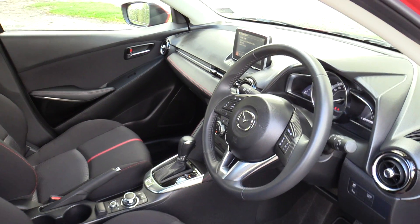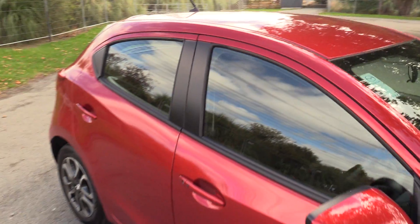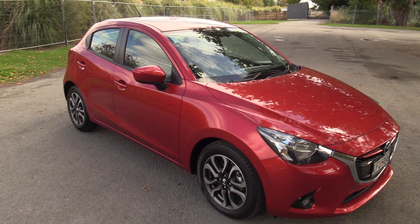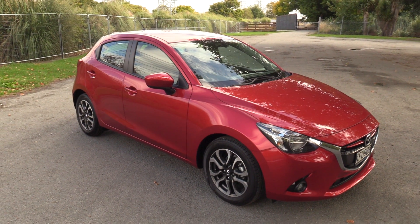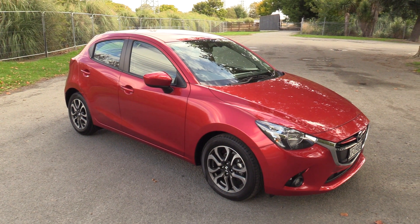If this vehicle is of interest, it has only travelled 1,500 kilometres and is available at our Sockburn branch, open seven days a week, located on the corner of Racecourse and Waterloo Road. For any more information on this vehicle, simply visit our website: blackwallsmazda.co.nz